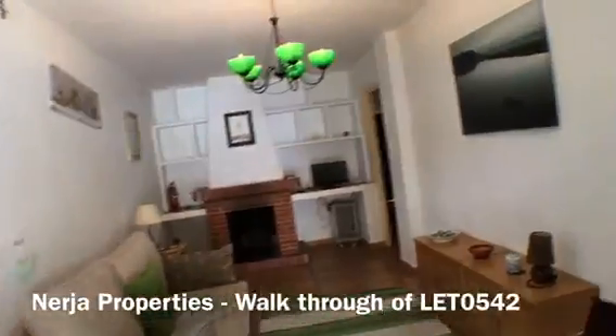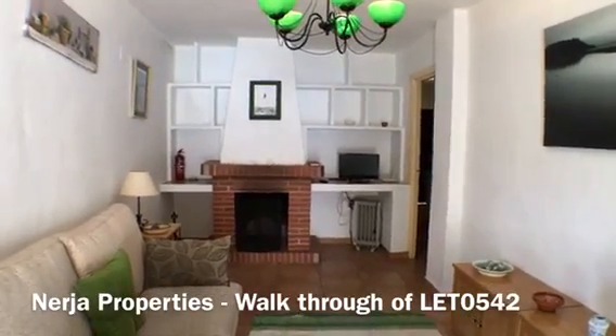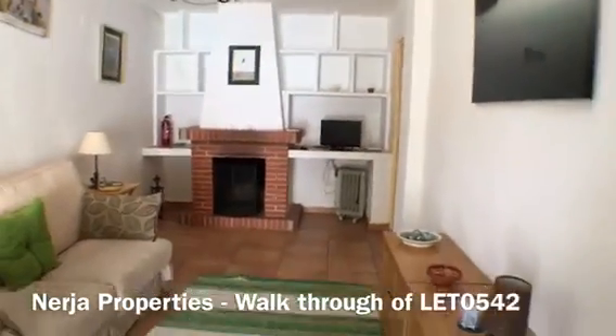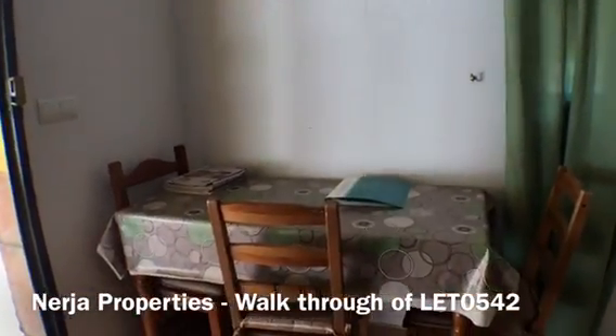We go into the property from here, and here we have the lounge area. There's a fireplace there for you, a sofa, a small dressing table, and a dining table with chairs.